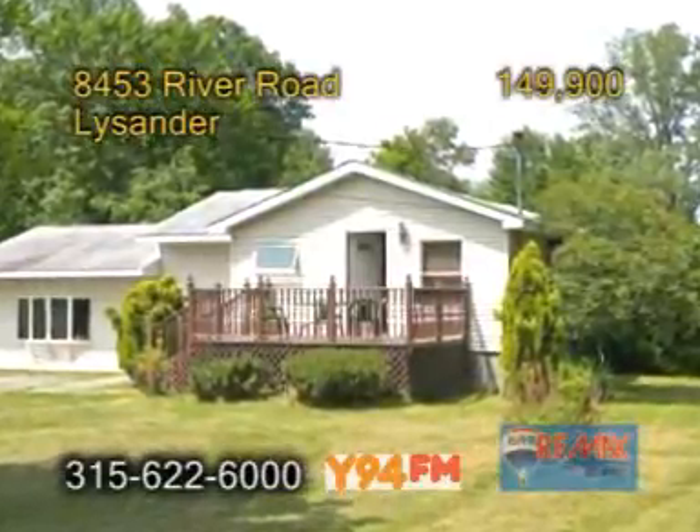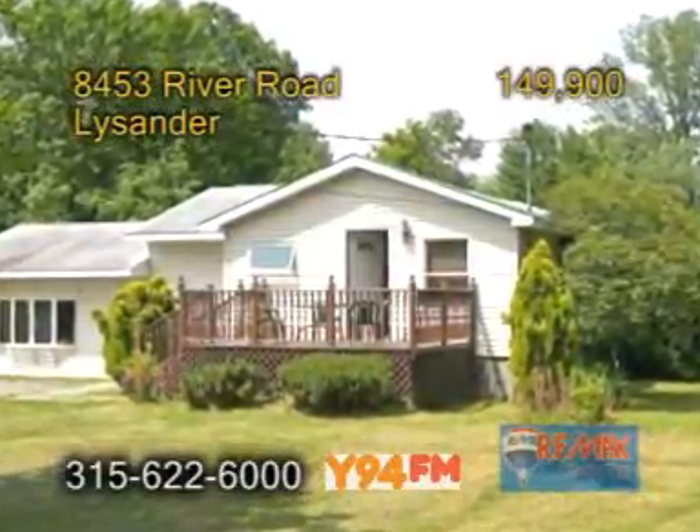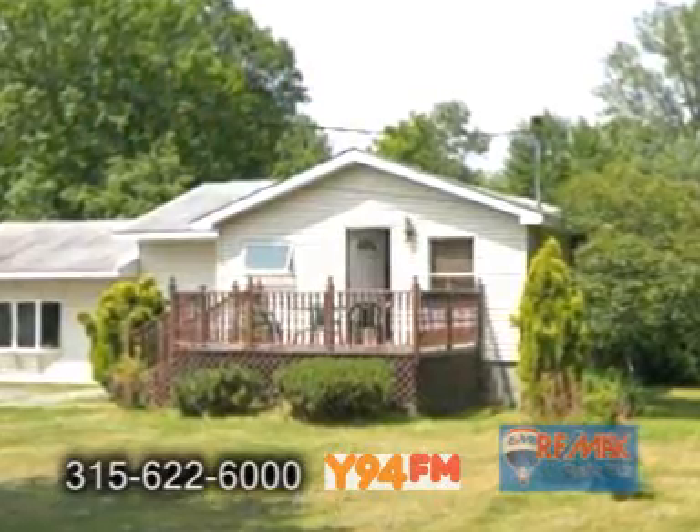A ranch home in Lysander. This home features large spacious rooms. There are three bedrooms and two full baths.